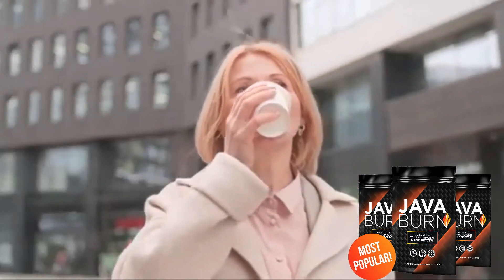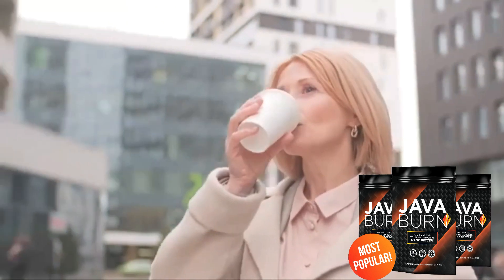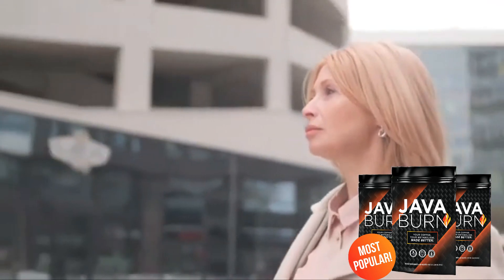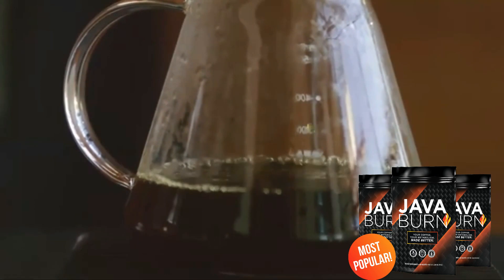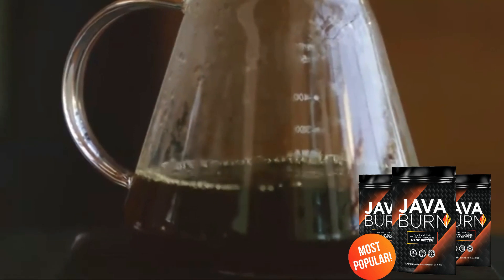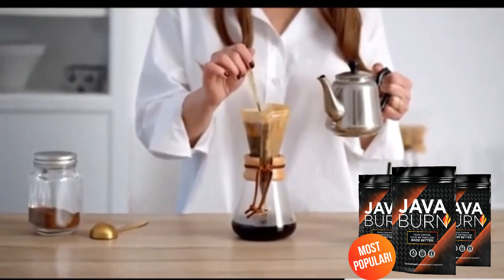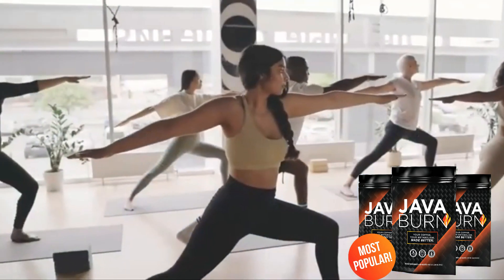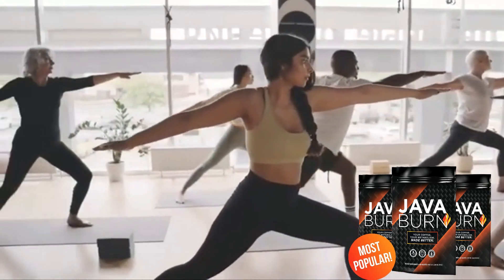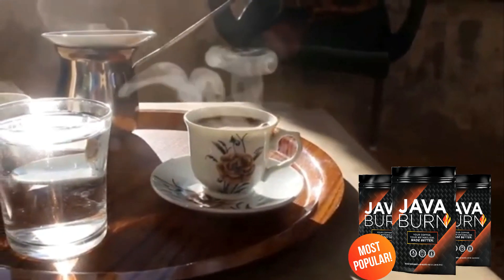Java Burn comes in a pouch with 30 individual packets and you dissolve one packet in your coffee. So you can take Java Burn Coffee to work or to a cafeteria with friends — it's easy to take. It doesn't matter what you put in your coffee, but it's important that you take Java Burn with coffee, because Java Burn contains a formula with ingredients designed to work in synergy with coffee to ignite the metabolism and create the most ideal atmosphere for fat burning and weight loss. There are thousands of people having great results with Java Burn Coffee and you can have results as well.